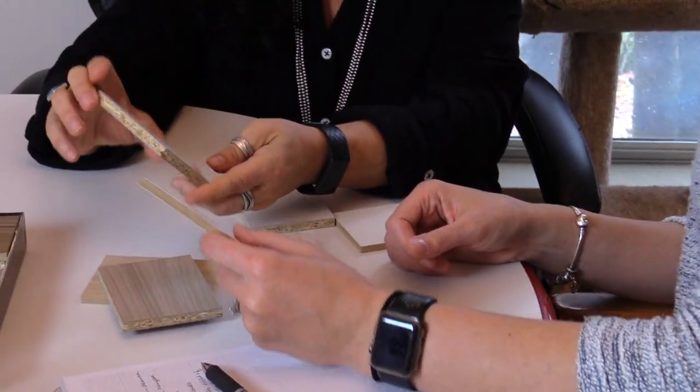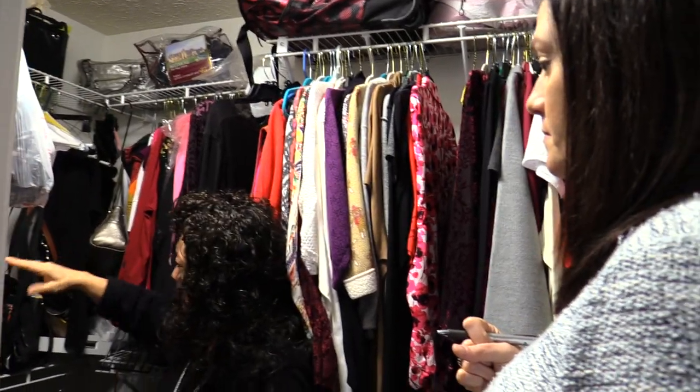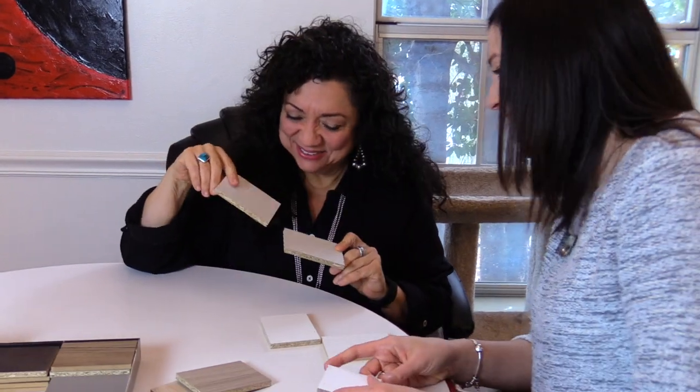They truly are customizing it specifically for me with the colors and style that I want, because they have everything from super modern white high gloss that I'm crazy about, to more traditional looks with wood grain, or the grays or tans or whites — and I'm all in love with white. So that's kind of where we're leaning for my closet. It's customized exactly for me and my lifestyle — not just what it looks like, but how I'll use it. And I love that.